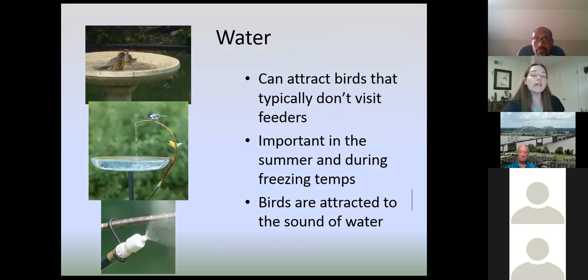Water is a really good addition to your backyard habitat, because birds that don't typically visit feeders are going to come to water. It's really important in the summer when it's hot, and also in the wintertime when there's not a lot of unfrozen shallow water available. Birds are also attracted to the sound of water, so if you can get something like a dripper or a wiggler, not only will it help keep mosquitoes away, but it's going to attract birds too. If you're really into hummingbirds and want to attract them with water, you need a mister — hummingbirds don't visit bird baths but do visit light mist. Sometimes if you're watering your garden, you might see a hummingbird dart in and out of the spray — that's actually how they get water.